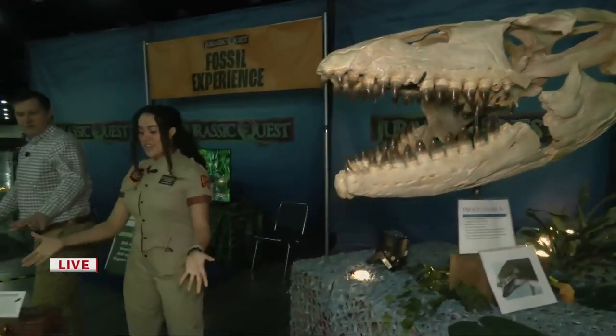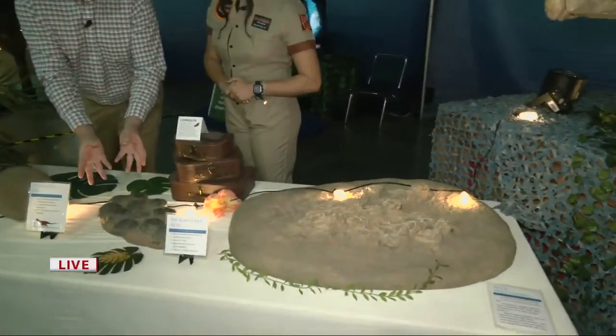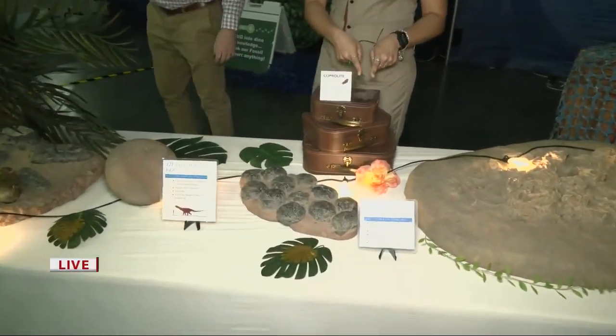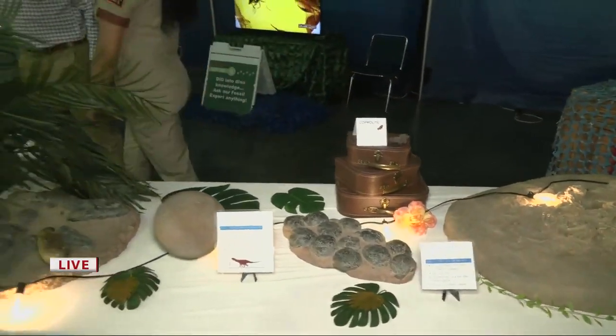And then we move through here — examples of dinosaur eggs, the casts of these. These are real ones right here; these are casts. We've got coprolite — can't forget about the coprolite. What is coprolite? So that is dinosaur droppings.